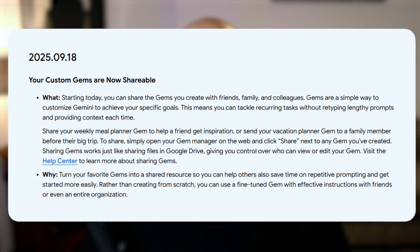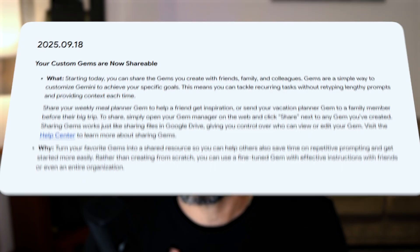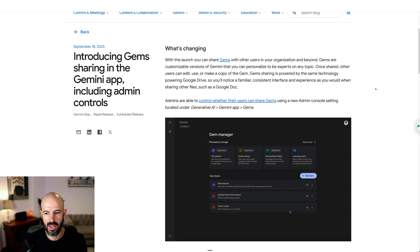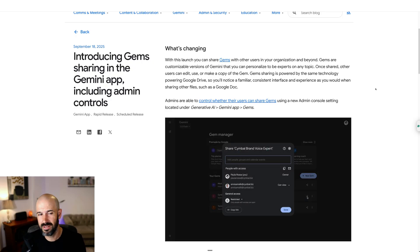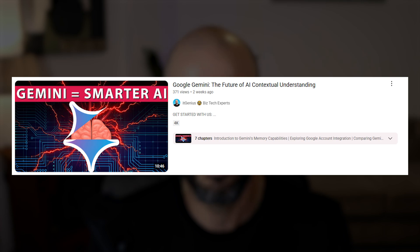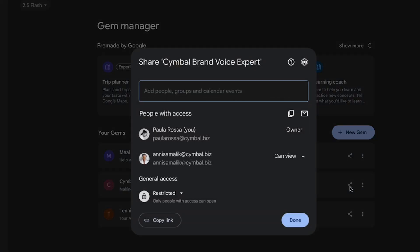Gems can now be shared. This is one of the most exciting updates to Google in the last month or so. If you've created a custom gem — which is a custom bot inside your Gemini — you can now share that with your team. These work a little bit like how Google documents work, and they're actually appearing in Google Drive as a document, so you can put it in a shared drive if you want.